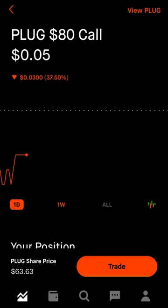Doing this every week or two plays out nicely for some extra gains while you're holding the stock, especially since Plug Power doesn't pay a dividend right now.